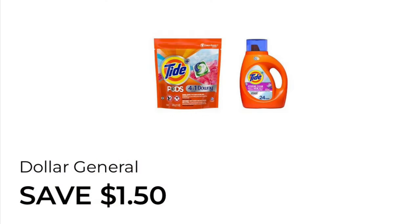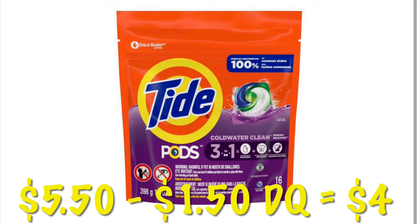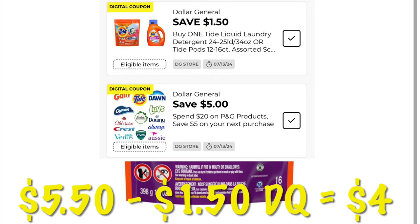We have a $1.50 off of the Tide Pods or the Liquid Tide. They are priced at $5.50, so after that $1.50 digital, we will pay $4.00.